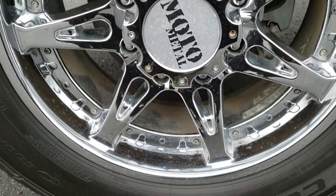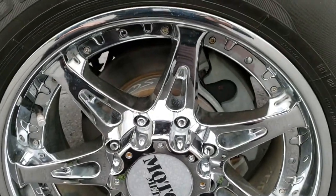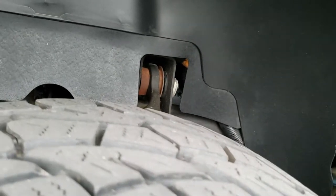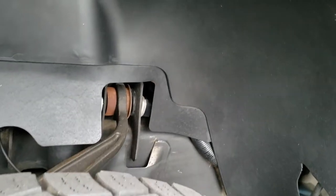It has Moto Metal chrome 20-inch rims and Cooper Discoverer LT 275/65R20 tires. These tires have right around half the tread left — maybe just a little bit more than half, but right around half.